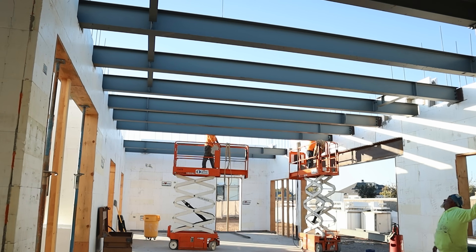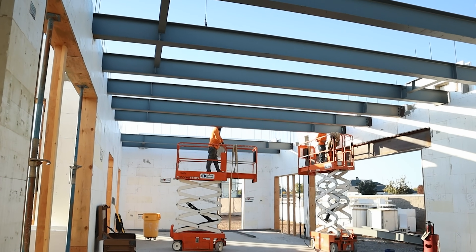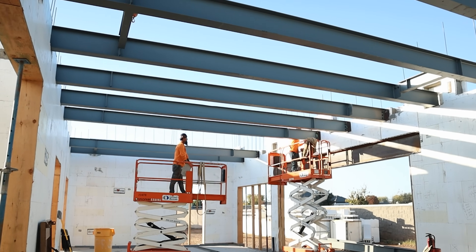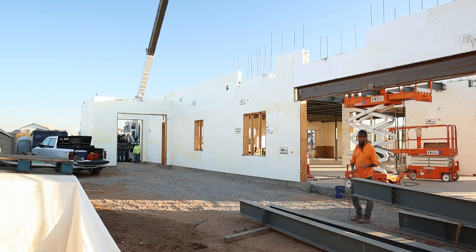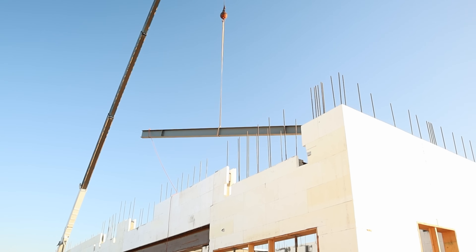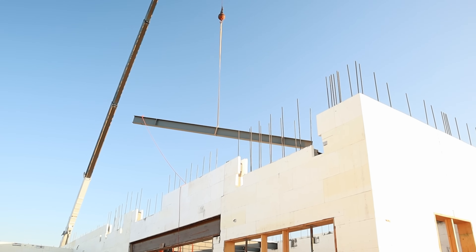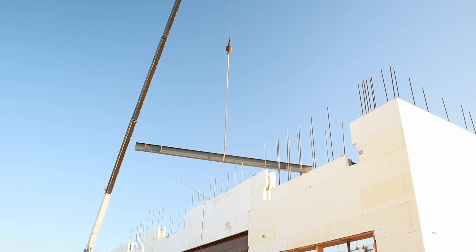Brad has six kids, so soundproofing is going to be key. So why choose ICF for a two-story home? Number one, energy efficiency: ICF walls provide continuous insulation, drastically reducing energy bills. Number two, durability: these walls can withstand extreme weather from hurricanes to earthquakes — and in Arizona, we have haboobs. Number three, soundproofing: ICF significantly reduces outside noise and also interior noise. And number four, fire resistance: ICF walls are rated for up to four hours of fire resistance, giving you peace of mind.